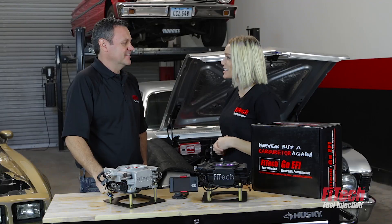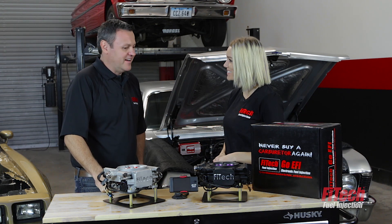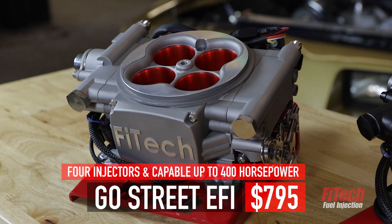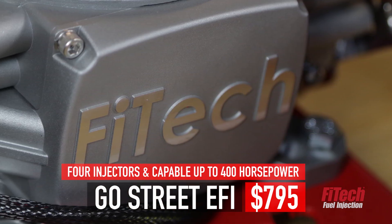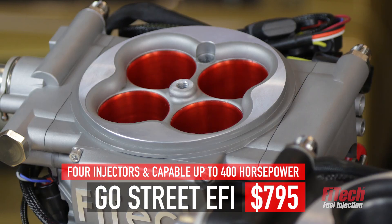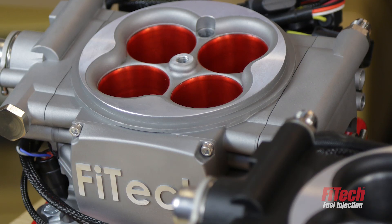Fitech is best known as the $995 guys, but there's a whole new game changer. You're right about that — this is the Go Street EFI. It comes in at $795, and it's 400 horsepower with four injectors. The way we did it was by listening to customers. They were saying they didn't need all the features like boost control, timing control, or nitrous.